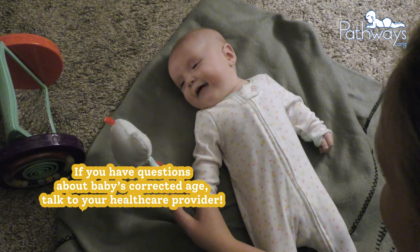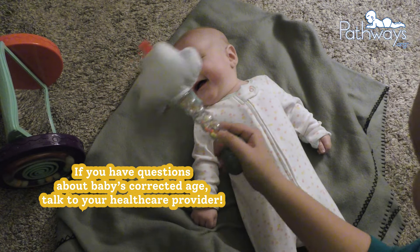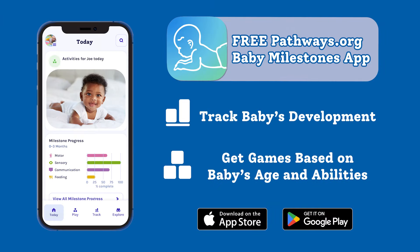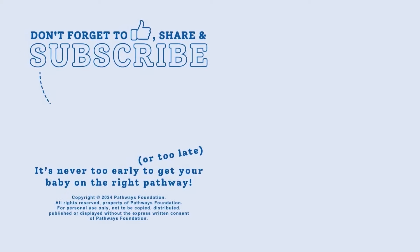If you have any questions about using or finding baby's corrected age, talk to your health care provider. Remember, download the free pathways.org baby milestones app today. Thanks for watching. Be sure to like and subscribe to our channel and check out our other social media accounts in the description below. It's never too early or too late to get baby on the right pathway.